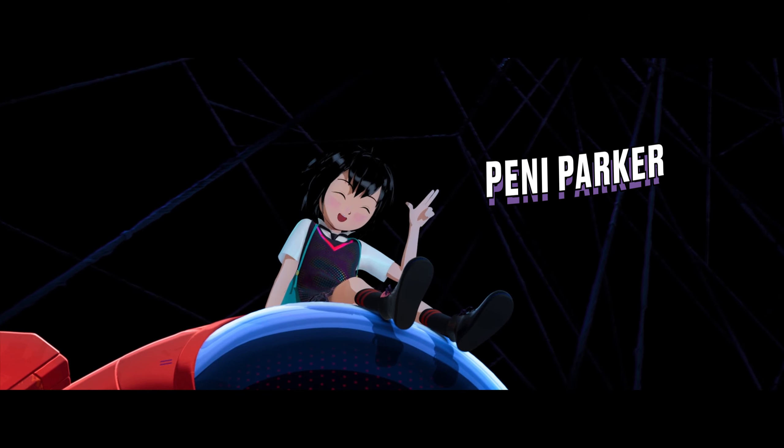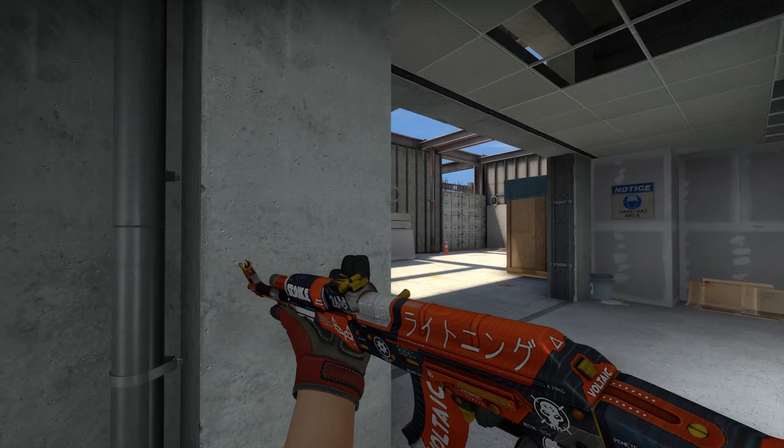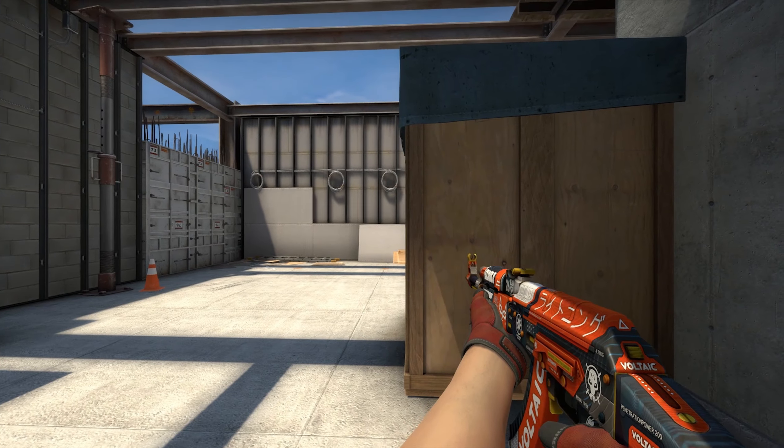AK-47 Bloodsport. Could this be a present from Ben Parker? The bold design and the bright red color will definitely get you in a ready-to-fight mood.